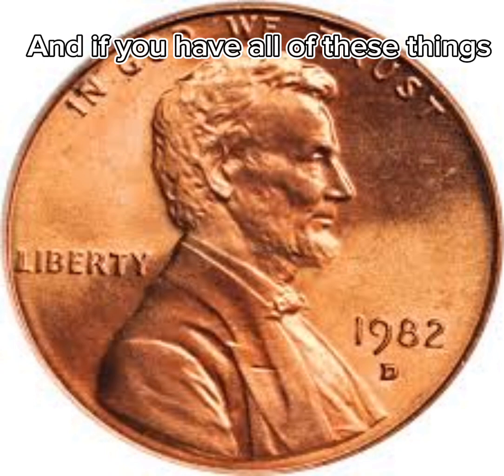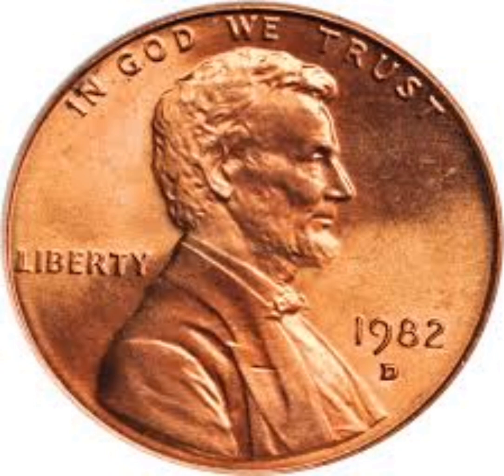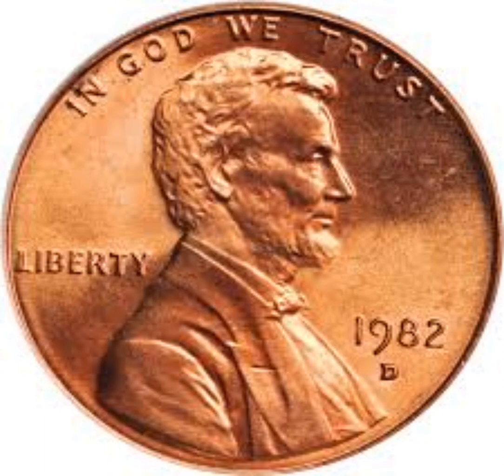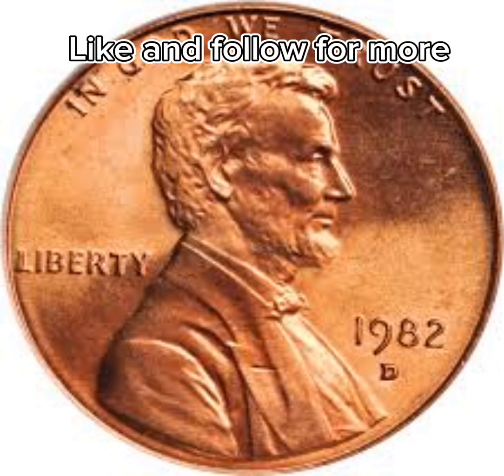And if you have all of these things, you have yourself a rare penny. Like and follow for more. Thank you.